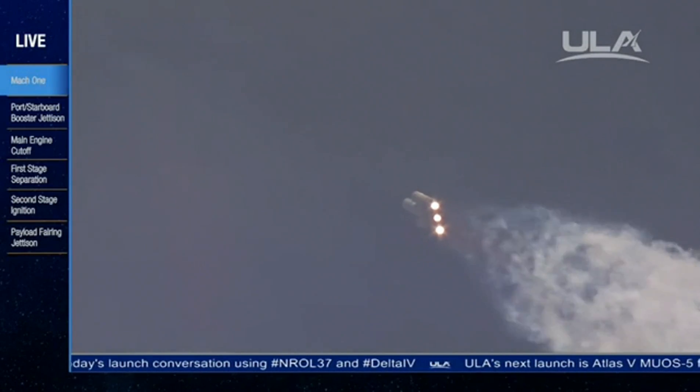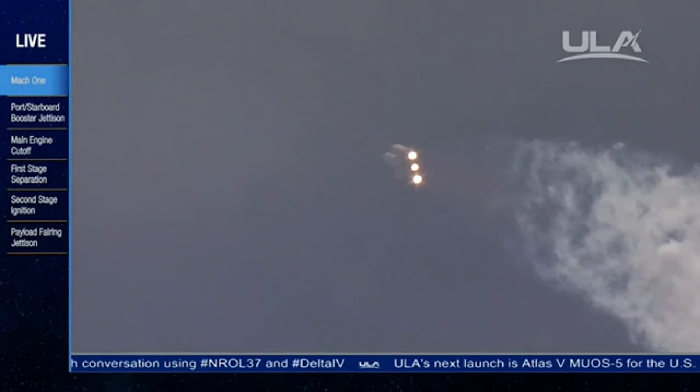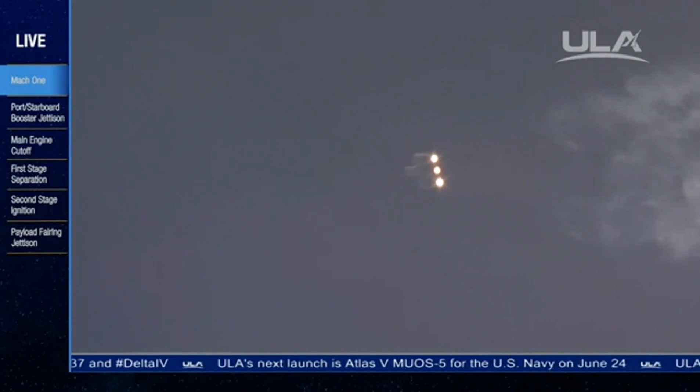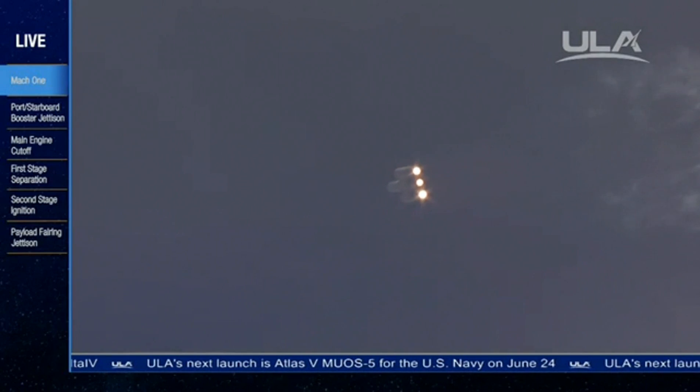Altitude now passing 9.2 nautical miles, velocity 2,533 feet per second, downrange distance 4.96 nautical miles. One minute, 49 seconds in.